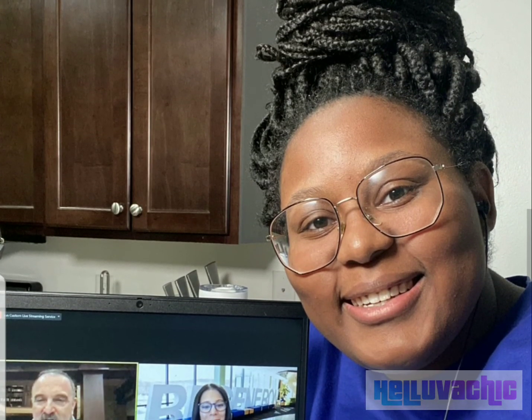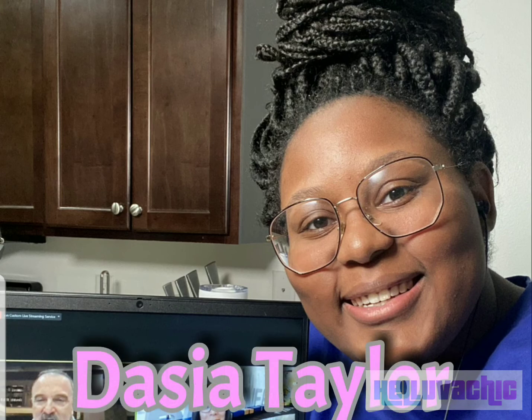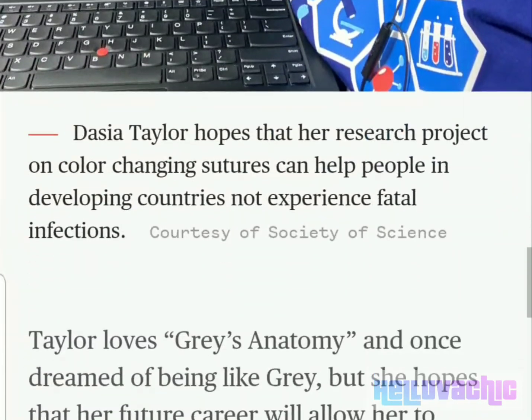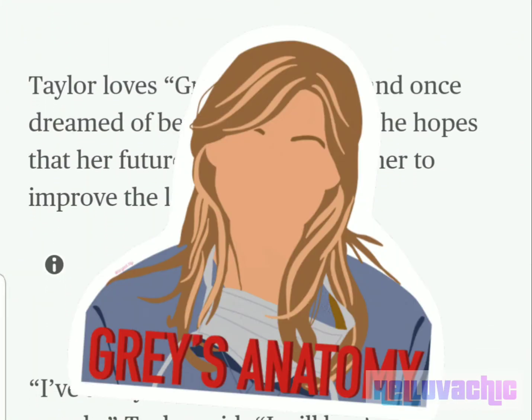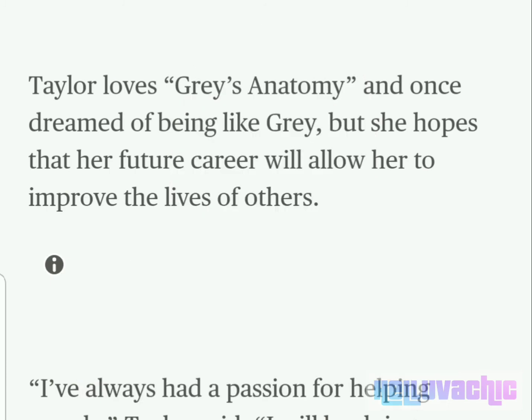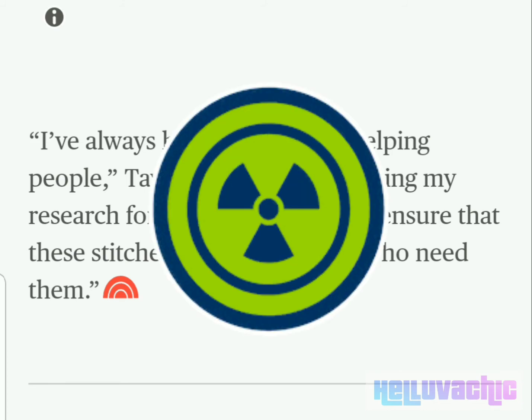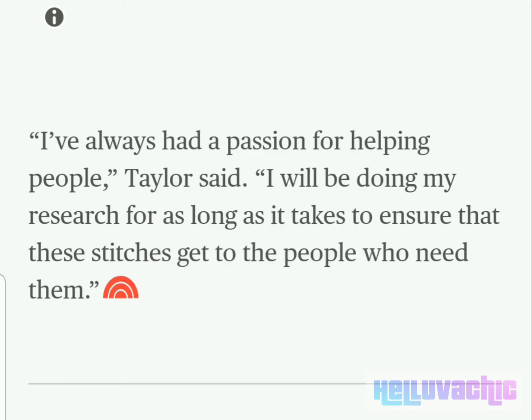This is another picture of Deja Taylor. Taylor loves Grey's Anatomy and once dreamed of being like Grey, but she hopes that her future career will allow her to improve the lives of others. "I've always had a passion for helping people," Taylor said. "I will be doing my research for as long as it takes to ensure that these stitches get to the people who need them."